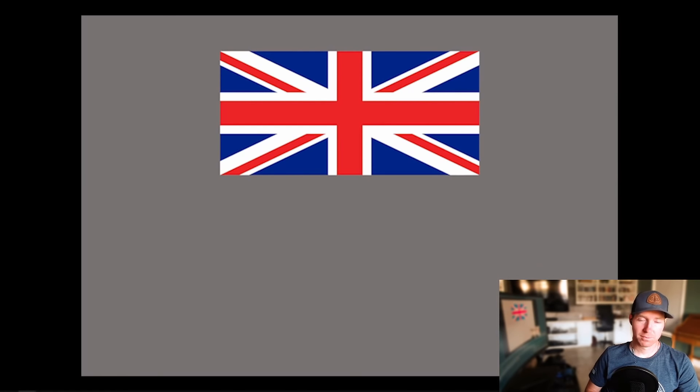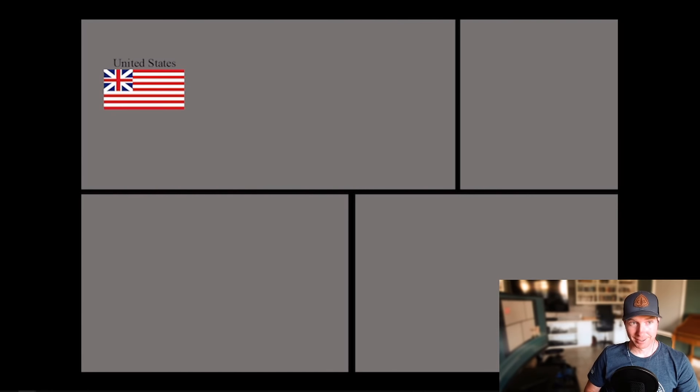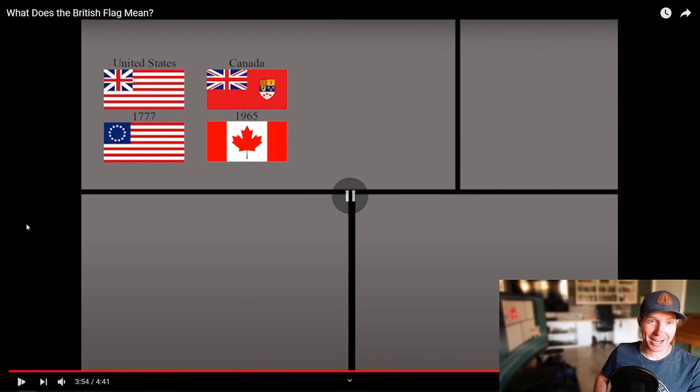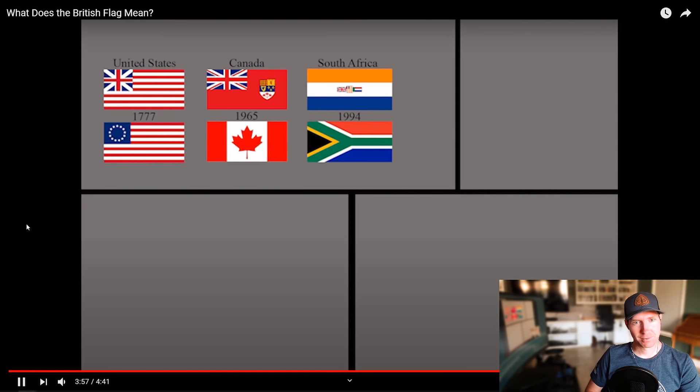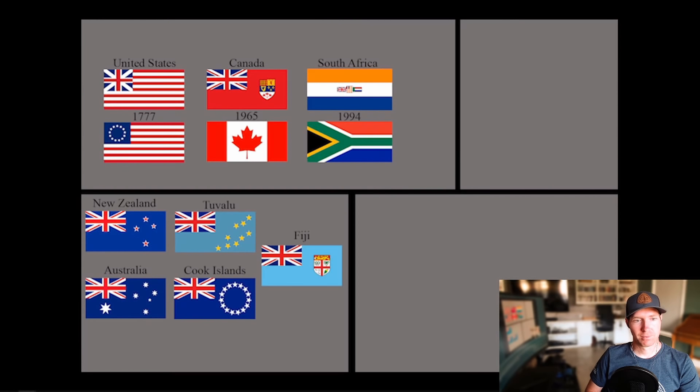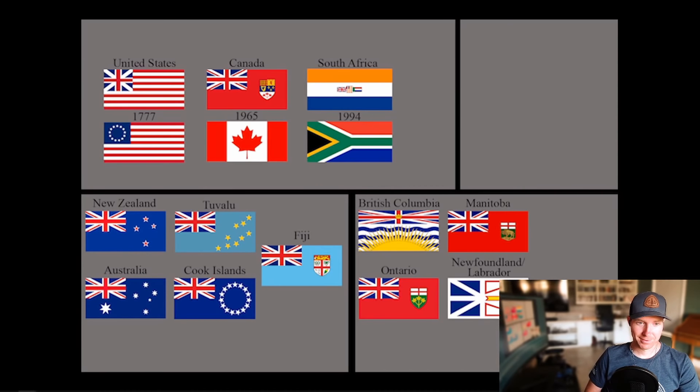Even without representing Wales, this union flag has remained in place even after the majority of Ireland left the United Kingdom. The red X-cross now represents Northern Ireland, which still remains a part of the kingdom. In addition to being the flag of the United Kingdom, the flag has been used on several other national flags that used to be a part of the British Empire. It was a part of the United States' flag until 1777 when a certain rebellion changed all of that. A part of the Canadian flag all the way up until 1965 when they voted to change it. A small part of the South African flag up to 1994 when apartheid finally ended, and continues to remain a part of the national flags of New Zealand, Australia, Tuvalu, the Cook Islands, Fiji, and the Canadian provinces of British Columbia, Ontario, Manitoba, and Newfoundland, as well as the US state of Hawaii.